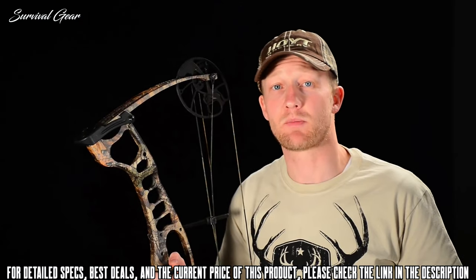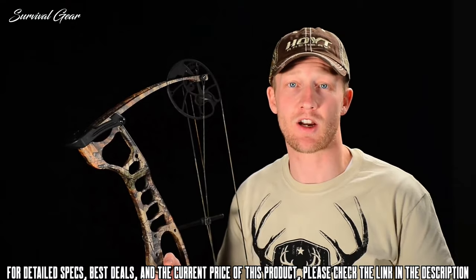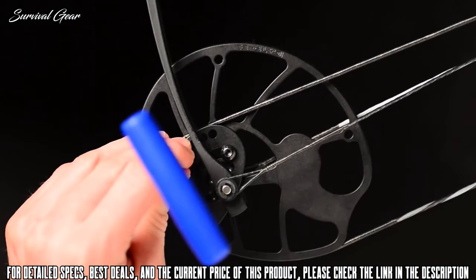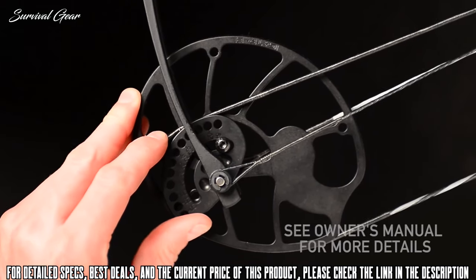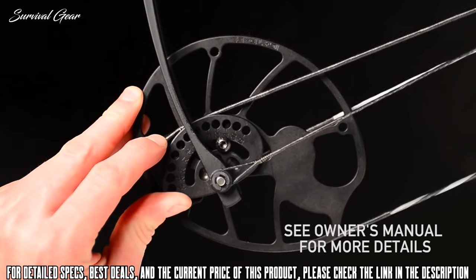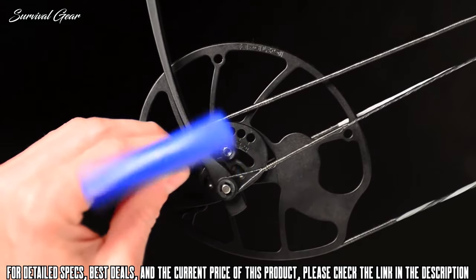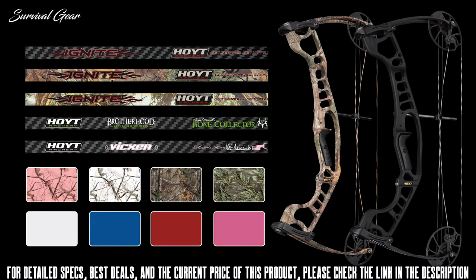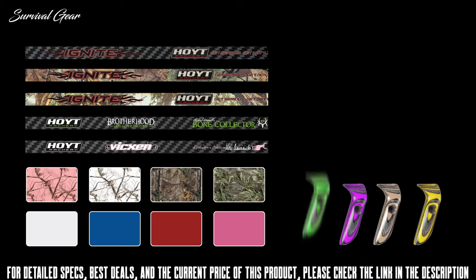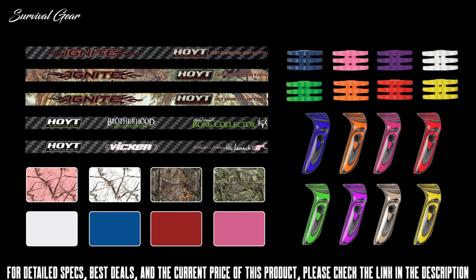The Hoyt Ignite also has a broad draw length range of 19 to 30 inches, ensuring that this bow will fit that growing archer. The draw length is easily adjusted by loosening the screws and rotating the modules to the proper draw length on both top and bottom cams. This can be accomplished with a simple Allen wrench and doesn't require a bow press. With multiple different color options, you can easily match your bow to your personality. You can also enhance the look and feel of your Ignite with custom Pro-Fit grip and custom color limb shocks, sold separately at your local Hoyt dealer.